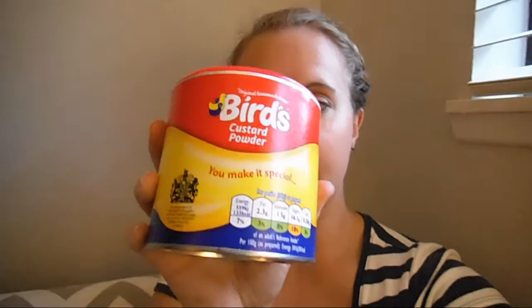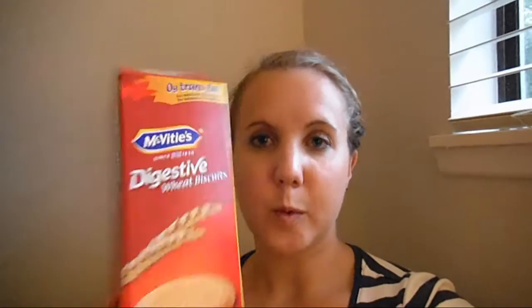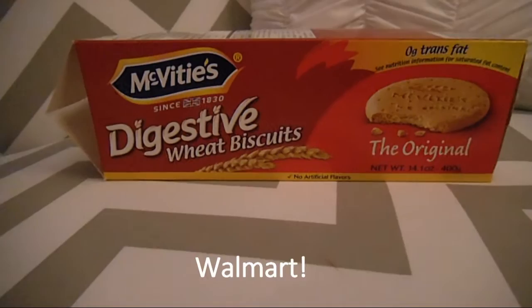Then I have some Birds Custard. My sister-in-law has family in Britain and when they went to visit recently she brought some Birds Custard back. Then we have some McVitie's Digestive Biscuits, and I actually found these this past weekend in Walmart for $3. I think prices will probably vary across the country. I mentioned in the previous video that you can find Digestives, and here they are.